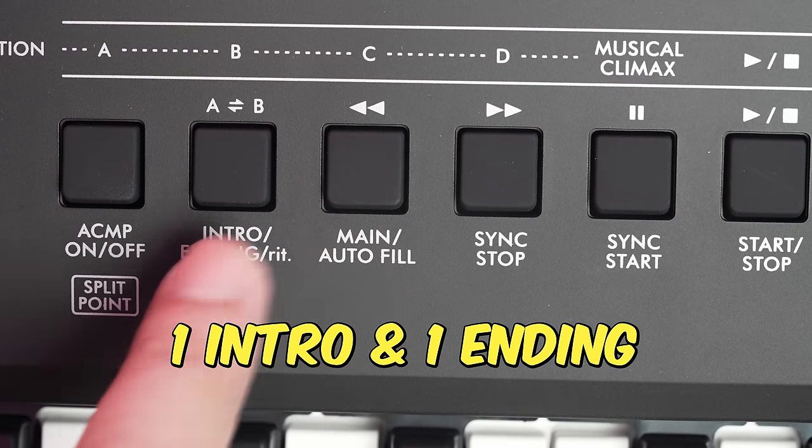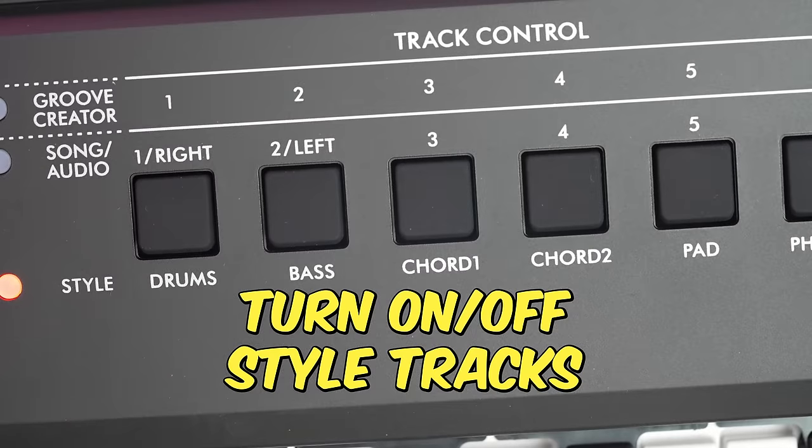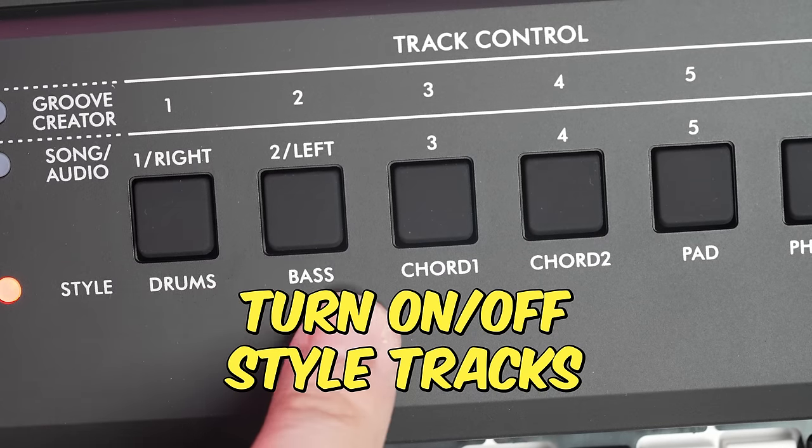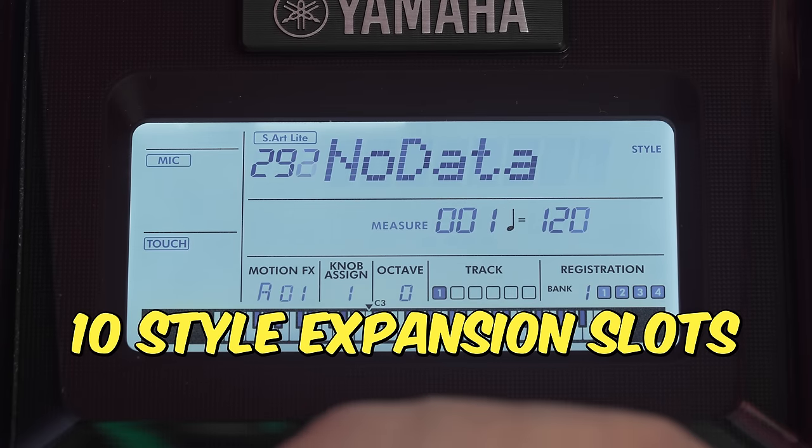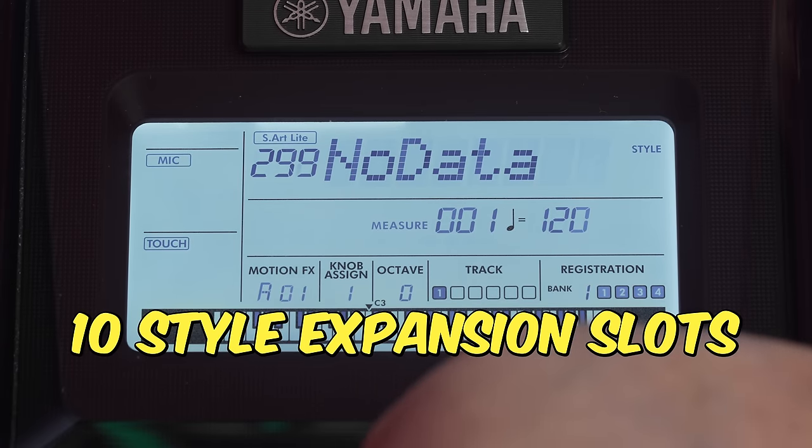While I was hoping that Yamaha would bump up the number of variations for each style, that isn't the case — we continue to get just two variations for each style with one intro and one ending. Thankfully, not only can we turn on and off instrument tracks for each style, the E473 now allows us to re-voice the instruments used in the styles, a feature usually reserved for Yamaha's professional arrangers. If the 290 styles isn't sufficient, there are 10 expansion slots for you to load additional styles from the internet. The style section also benefits from the more advanced DSPs, and legacy accompaniments now sound even better.